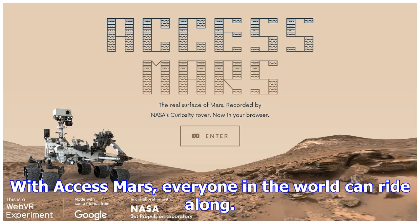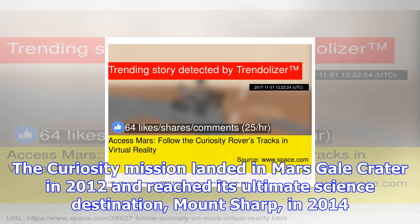We've been able to leverage VR virtual reality and our augmented reality technologies to take our scientists to Mars every single day, said Victor Luo, lead project manager at JPL's Ops Lab, which led the new collaboration. With AccessMars, everyone in the world can ride along.